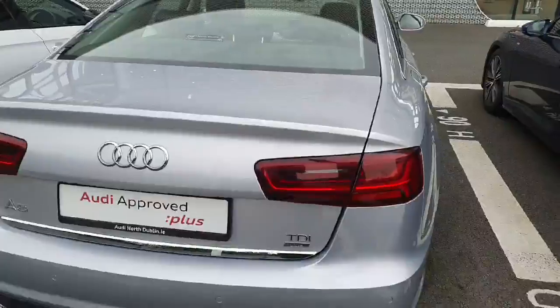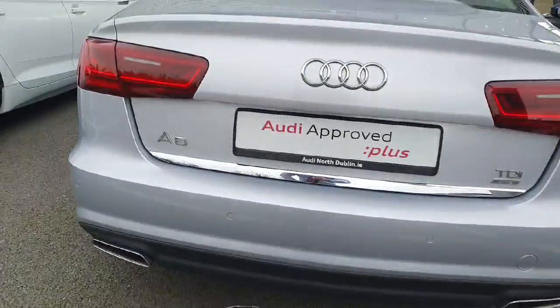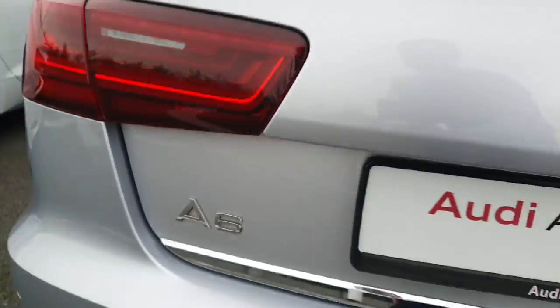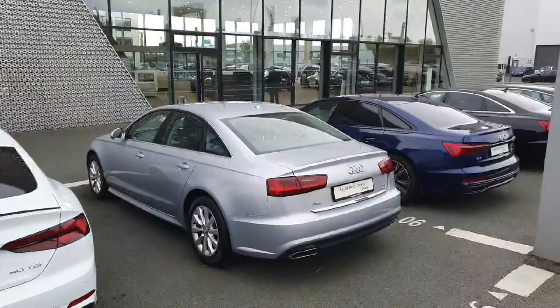And if we move along to the rear, you have your chrome tipped exhaust with your rear parking sensors as well. You have the chrome finish just underneath the boot here with your model badging representing the A6. LED taillights, and it's finished off in Floret Silver.